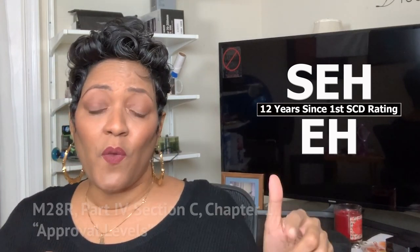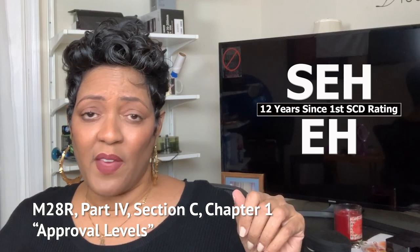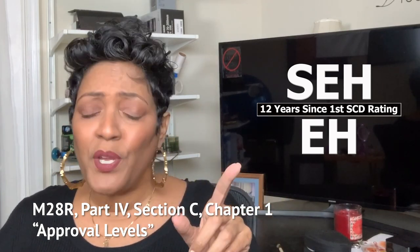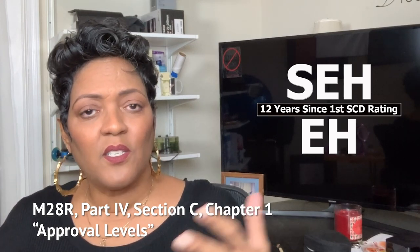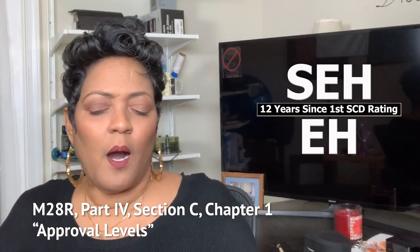I mentioned in another video: one guy had an embroidering business and he needed software to make certain types of embroidered designs. It cost $3,500 and his VRC said that's too expensive. He told me, and I said she's wrong — the maximum per the M28R guidelines is $25,000 per year. There's no such thing as too expensive if he needs it to make money. Again, it's all about justifying it.